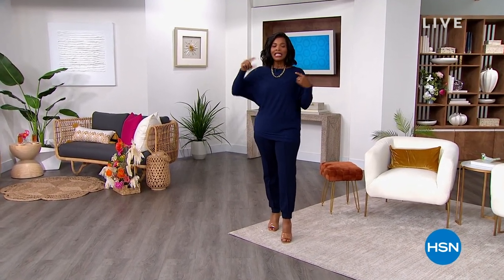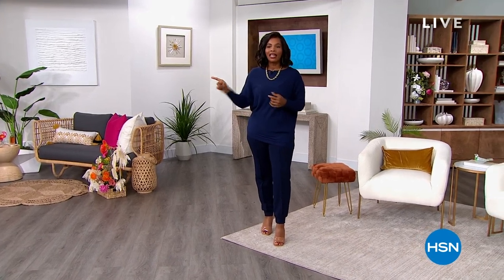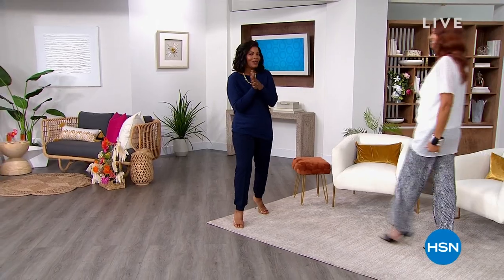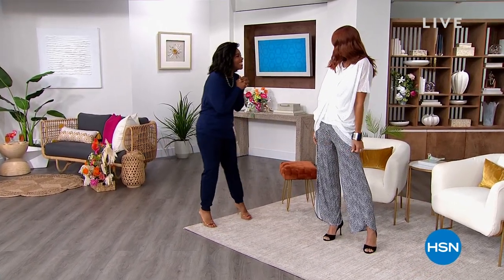This hour is all Colleen Lopez fashion, including the top that I'm wearing. Next hour is going to be all Nina Leonard, including the pants that I'm wearing. And I'm going to show you a couple of sneak peeks of what you're also going to have a chance to see. Good morning, Sonia.